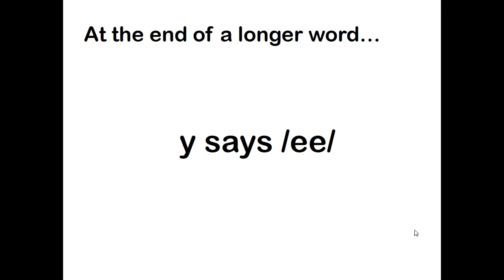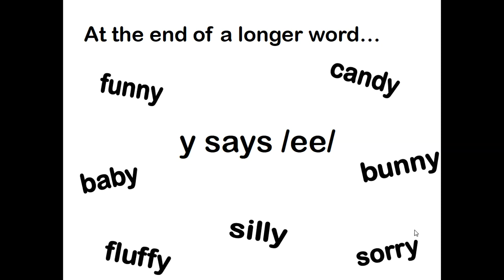Here are some of those words — watch these pop up here. We've got the word funny, baby, fluffy, silly, sorry, and candy.